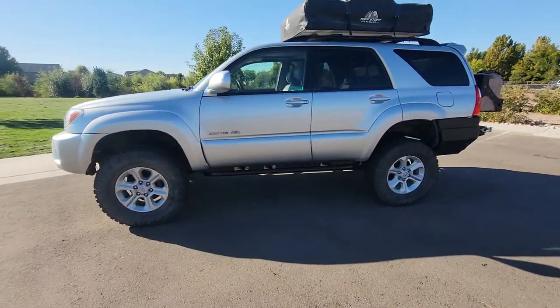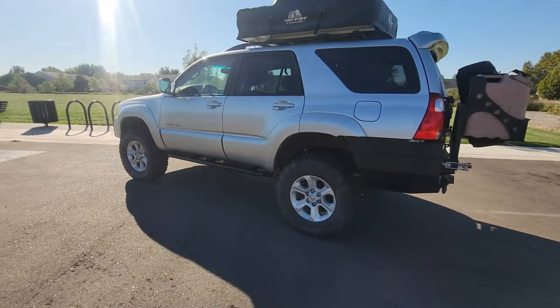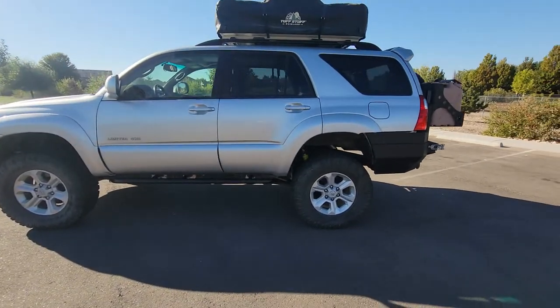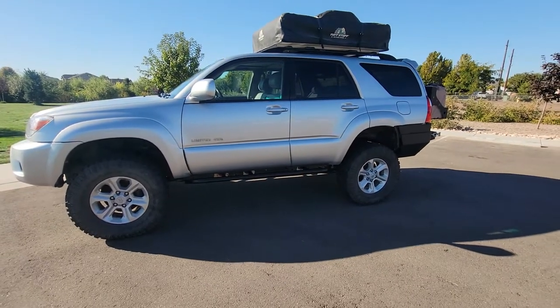This is a 2008 Toyota 4Runner Limited, all-wheel drive, 80,000 miles. We are located in Boise, Idaho at 10250 West Fairview Avenue. Our phone number is 208-336-1234. You can ask for me — my name is Reagan. Thanks, guys.